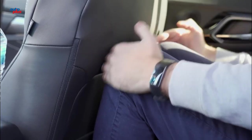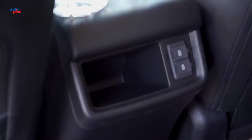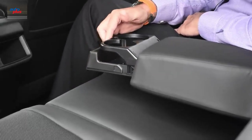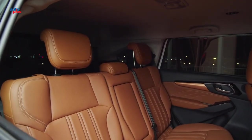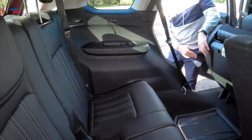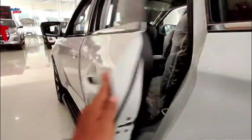The second row of the vehicle comes in the form of a 60-40 split-folding bench-type seat with a center armrest and three adjustable headrests. The third row is a 50-50 folding bench-type seat with two adjustable headrests, offering good leg and headroom and adjustable recline. The Isuzu MU-X comes with three seat material options: leather for higher-tier models, fabric for the mid-level trim, and cloth for the entry-level variant, all in black as the standard color.